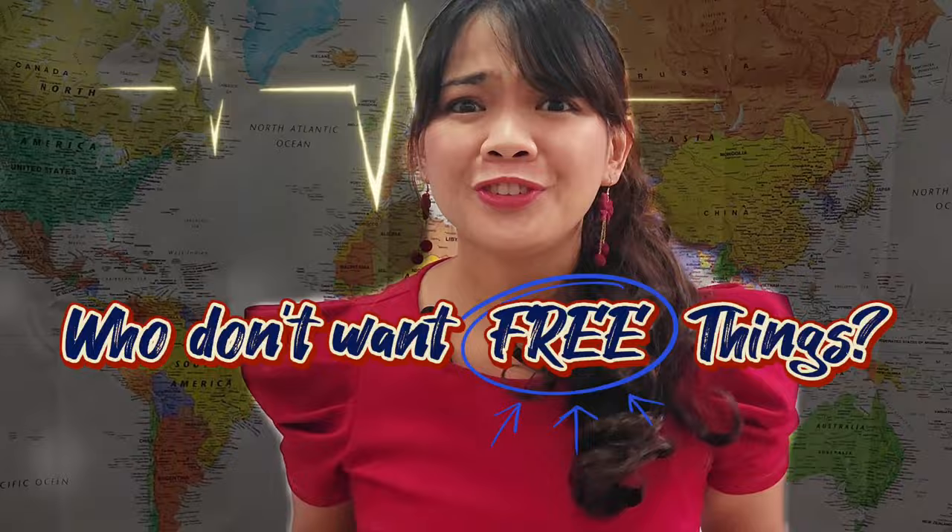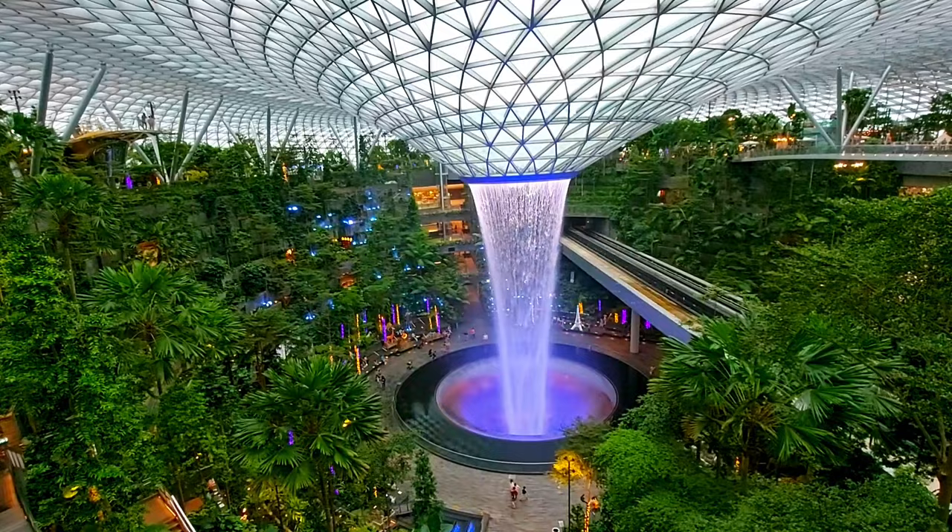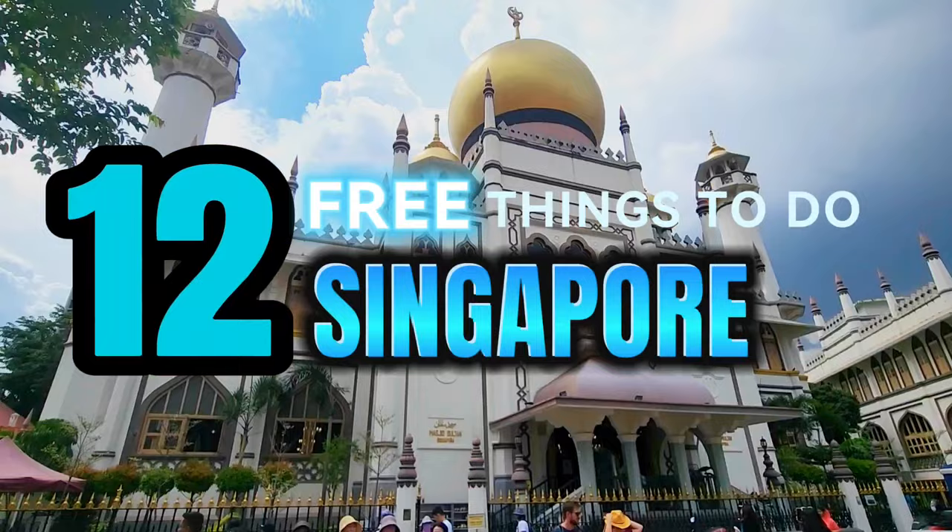Hi everyone, let me ask you one question: who doesn't want free things? Free stuff is always a good thing, especially in a country where things can get pretty expensive, like Singapore. In this video we are going to share with you the 12 free things to do in Singapore. So without further ado, let's begin.